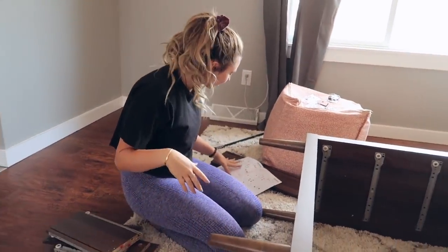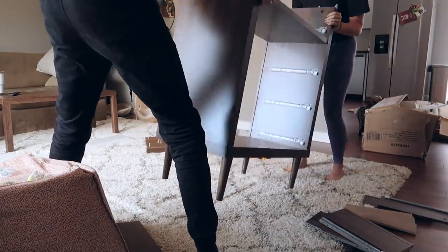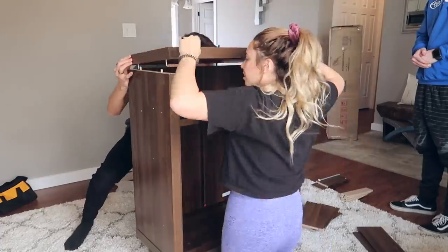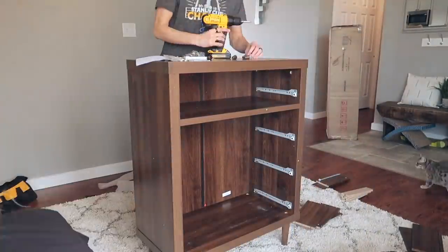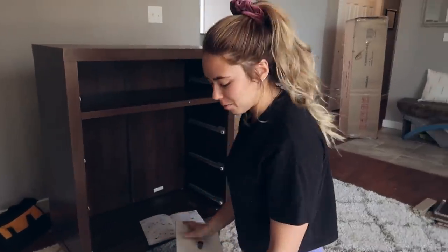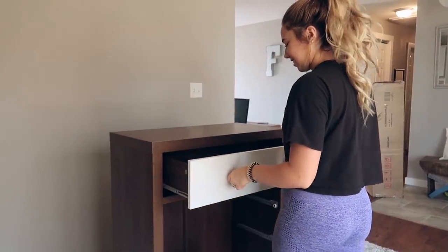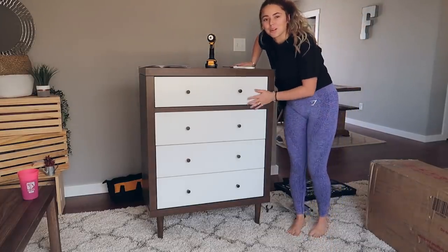We just put the legs on and now we can actually stand it up — wish us luck, hopefully it doesn't fall apart. We ripped the carpet a little picking it up. Oh my gosh, look how cute it is! I feel like it's going to add a lot more brightness and the vibe that I want into the room.